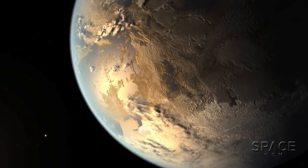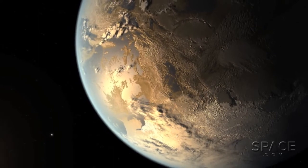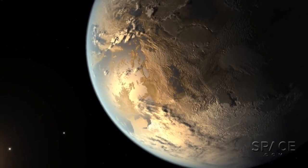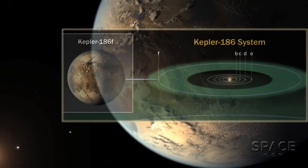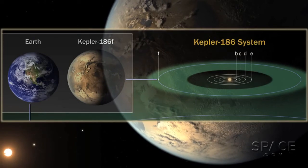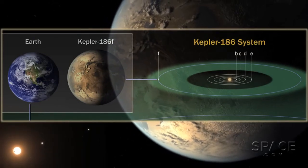No one knows at this point what the surface of Kepler-186f is really like. If there is water, it could be frozen, because the planet is pretty far out in the star's habitable zone. But being larger than Earth, it might hold a thicker atmosphere, which could keep the temperature up and the water liquid.